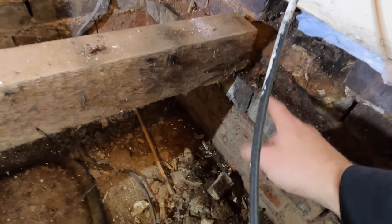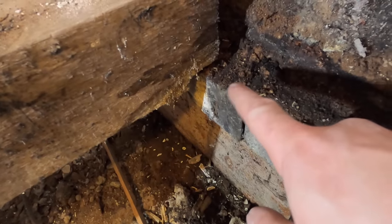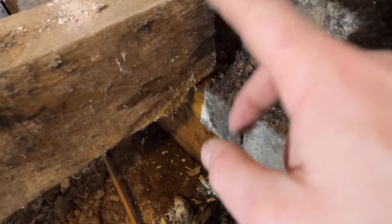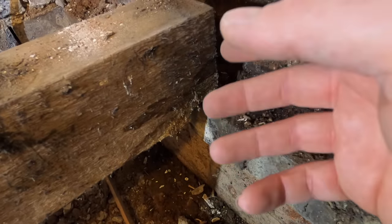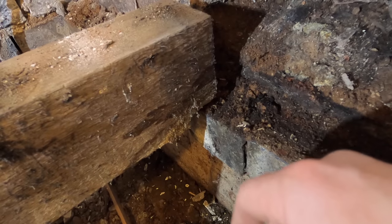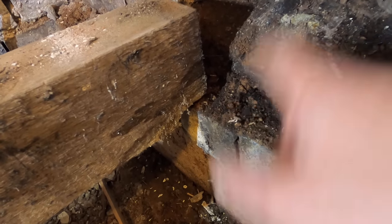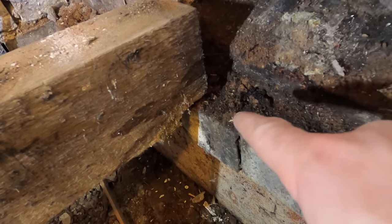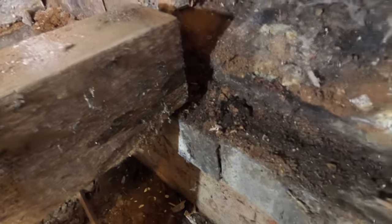These joists here - when they installed these, they had like a timber wedge underneath here. I believe these have probably been installed prior to pressure treated timber. What's happened is over the years, water has come in and rotted that away - literally crumbled away to nothing. You can see a bit of the wedge here. This here is basically a timber packer - see all that moving.